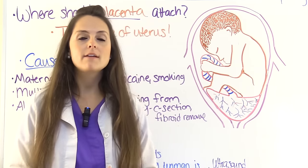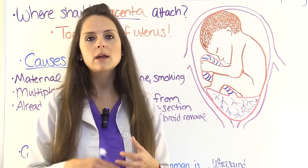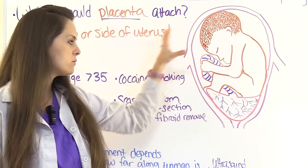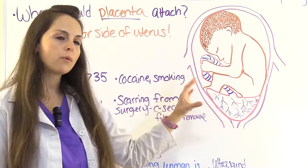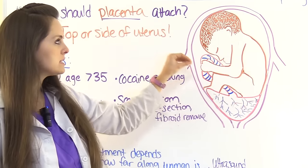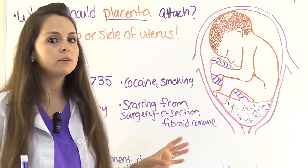Treatment for placenta previa varies depending on the type, whether mom and baby are stable, and what is going on. This condition is often diagnosed at the 20-week ultrasound. If the placenta is marginal or low-lying, or partial, sometimes as the woman advances into the third trimester, the placenta will migrate upward as the uterus expands, effectively correcting the previa.